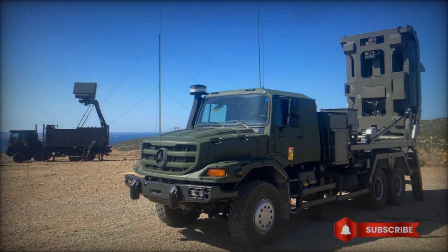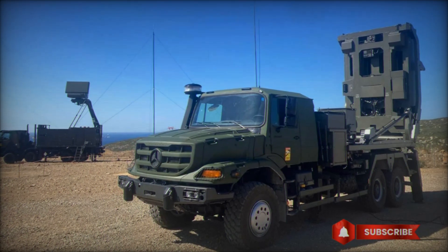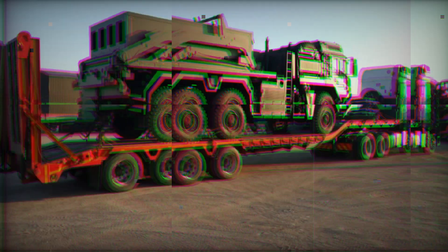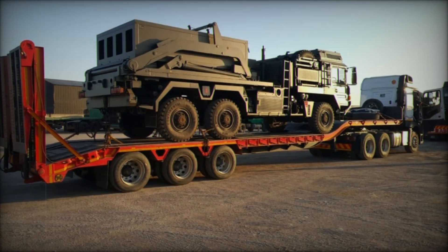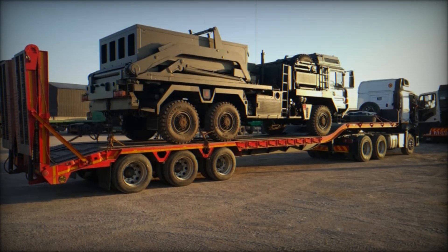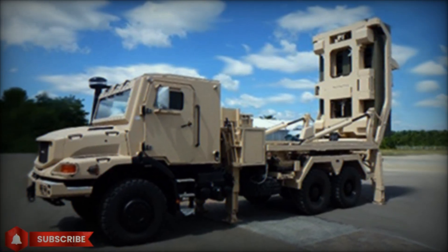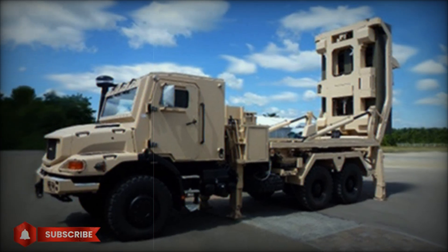Imagine you're facing an attack with modern drones. These kinds of targets are hard to track because they don't emit strong radio signals and their thermal signature is weak. However, MICA VL with its infrared guidance head easily handles this task — it sees the heat from the drone's engine and intercepts it at any point along its path.